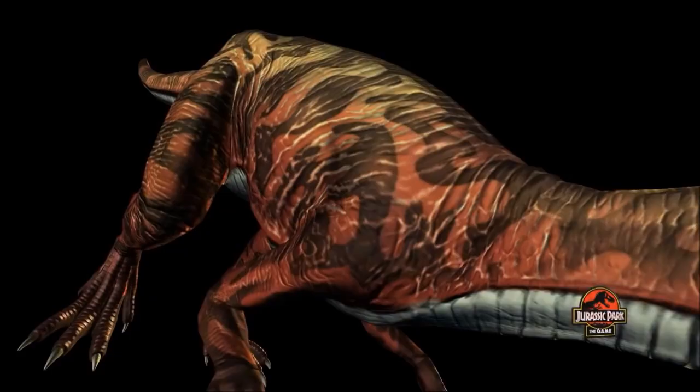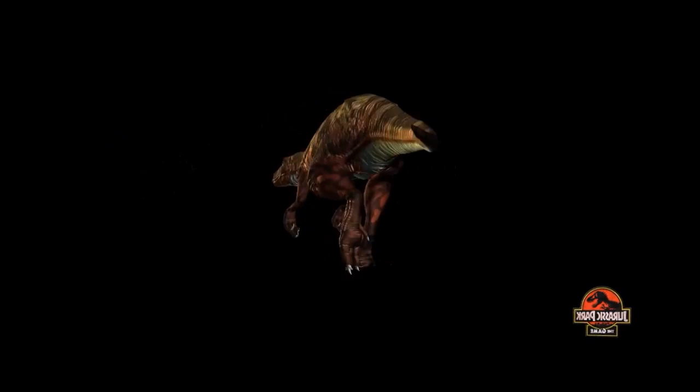A fast mover with beautiful markings, Herrerasaurus is a wonderful addition to the creatures of Jurassic Park.